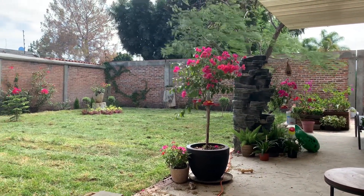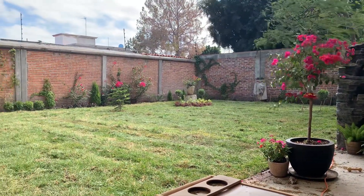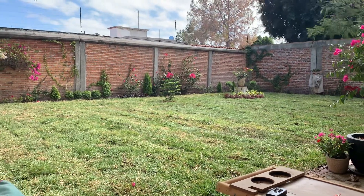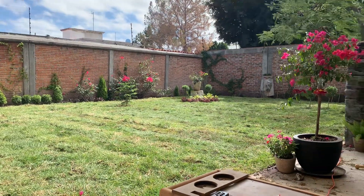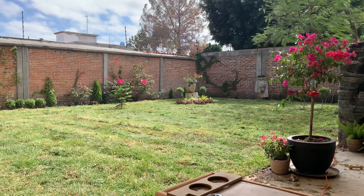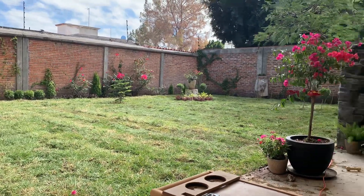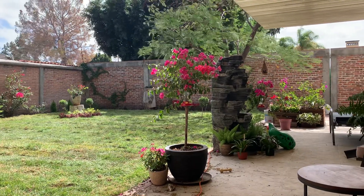We're going to have it come on — there are six different zones. Most of it are little pop-up sprinklers that water the grass very evenly, and then in the flower beds we have sort of soaker hoses with little holes in them, so the water just seeps out and keeps the flower beds moist.